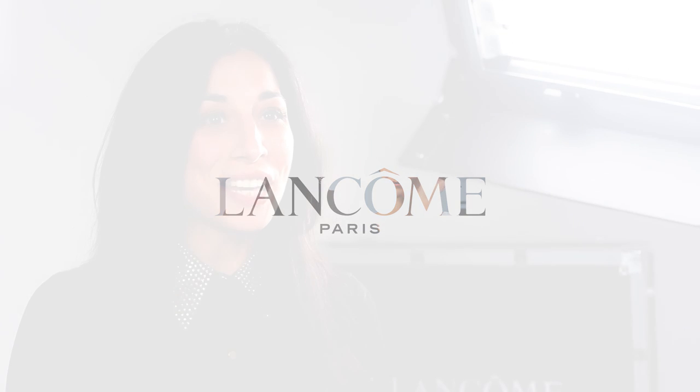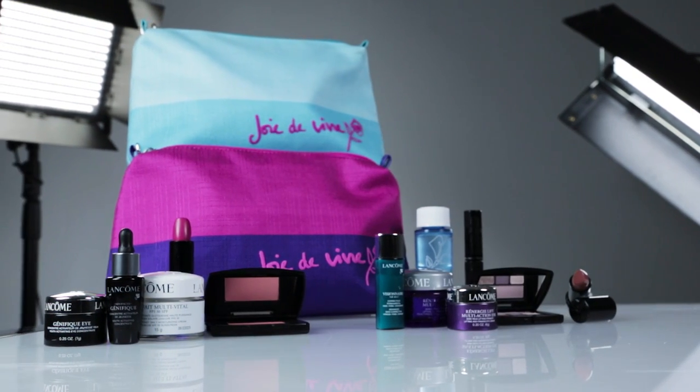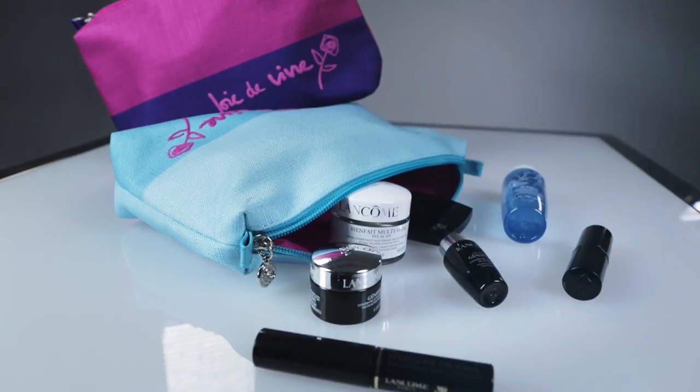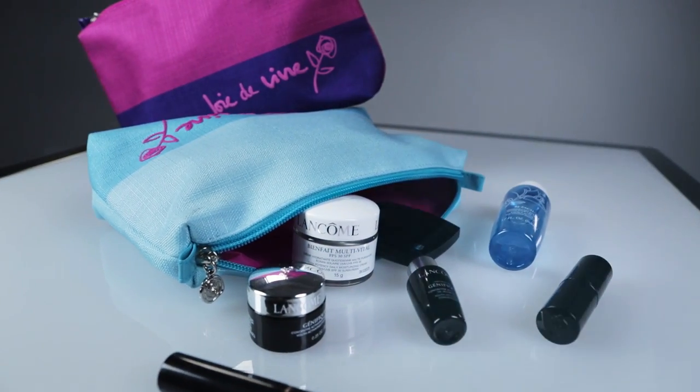In this video I will present you with Joie de vivre, the Lancôme gift with purchase available exclusively at Hudson's Bay. Lancôme has handpicked the perfect beauty products that will allow you to create your very own French beauty look. Joie de vivre is composed of a selection of luxurious products that you can choose from to suit all of your beauty needs.